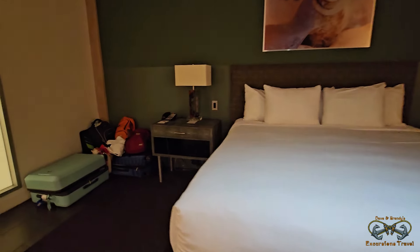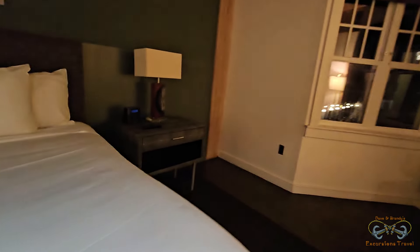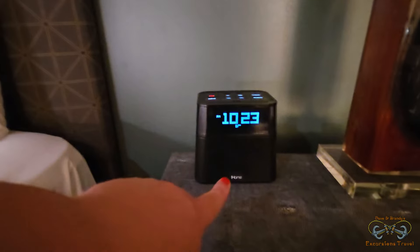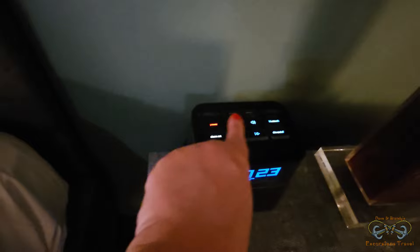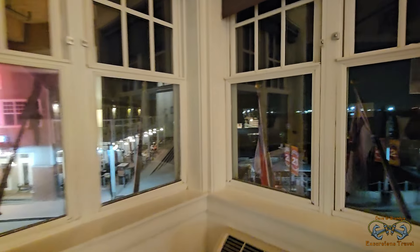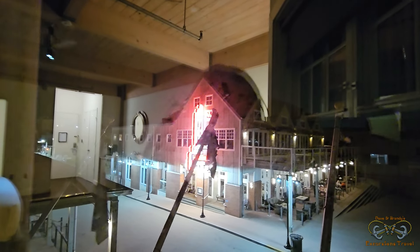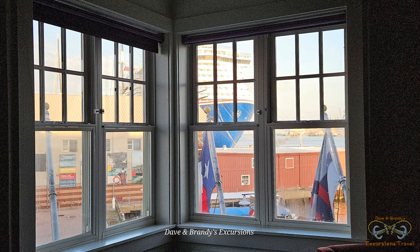King size bed, two end tables with lamps. There's a clock — it's actually on Eastern time, so it shows 9:23 — but it has two USB plugs on top, which is a nice feature. There are actually two windows: one facing Willie G's restaurant, and the other facing the bay. So this would be a cool shot tomorrow morning when the Carnival Jubilee is pulling in.